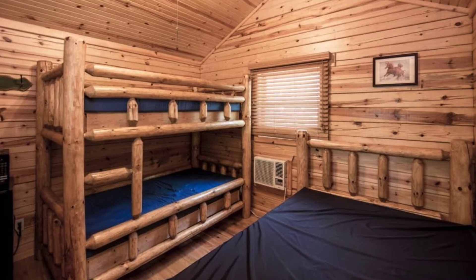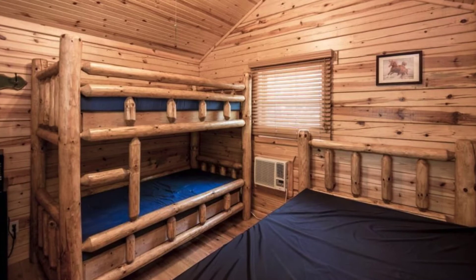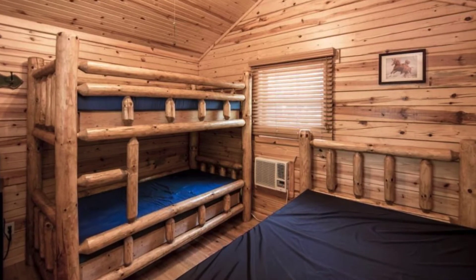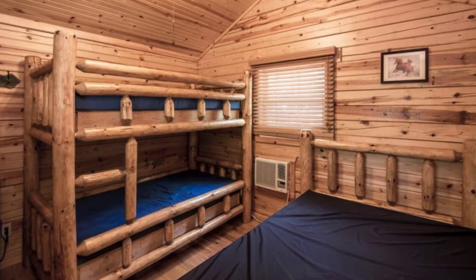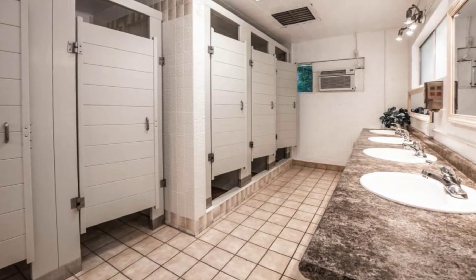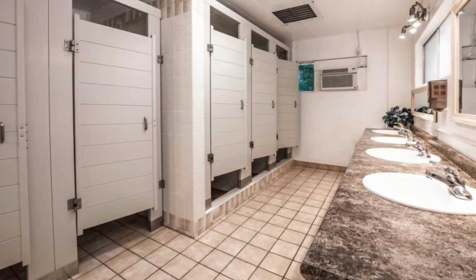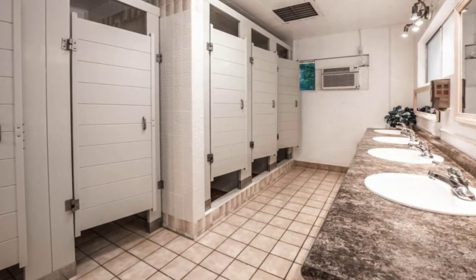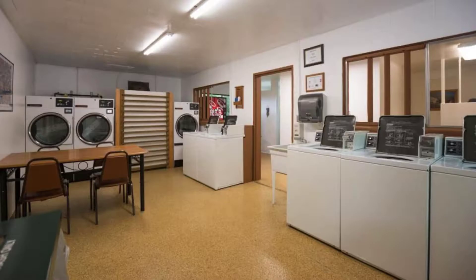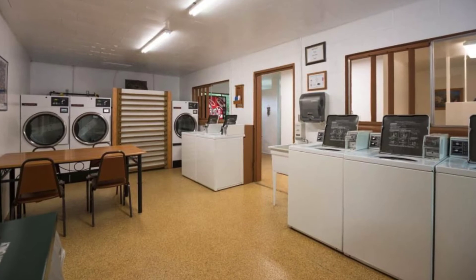This wood cabin vacation stay is cleaned using enhanced cleaning methods, which is a rigorous set of cleaning standards developed by Airbnb with leading health and hospitality experts. For your health and safety, all surfaces are sanitized — including every high-touch surface right down to the doorknobs — using health expert-approved cleaning products such as disinfectants with 70% alcohol or higher.